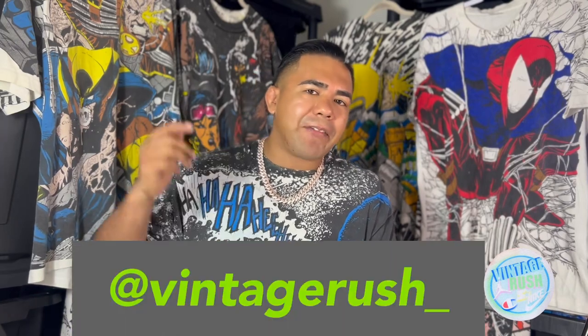That's all I've got for today. Make sure you comment on the video, like, and subscribe to the channel. If you have any questions or concerns, you can always hit me up on my social media, which is Instagram at Vintage Rush underscore. Peace!